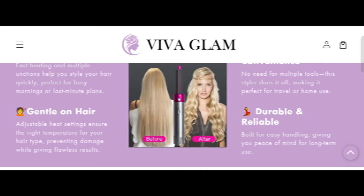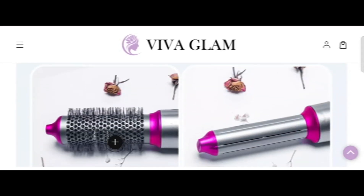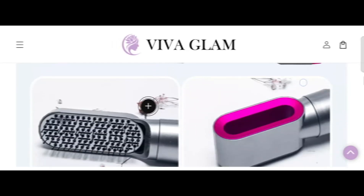We are providing complete details about this site, so stay tuned and don't miss any points. This is an online site offering products at vivaglam shop.com. Before going further, please like, share, and subscribe to my YouTube channel.